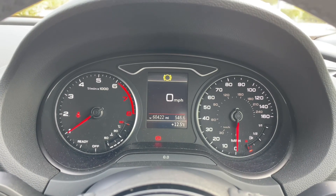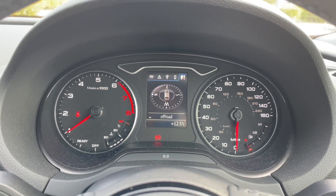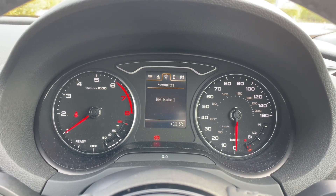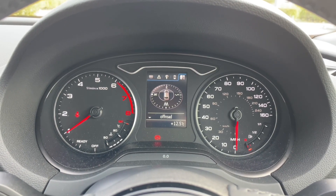In front of the multifunctional steering wheel you'll find the driver information display, where you can view your odometer and all your car's built-in trip data and statistics. You can also view music and radio stations, phone calls and contacts, and your digital compass.